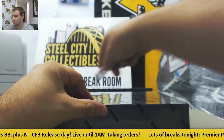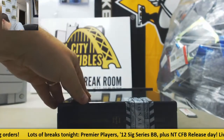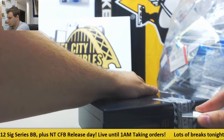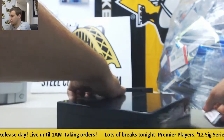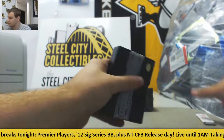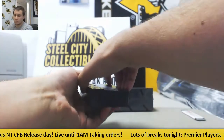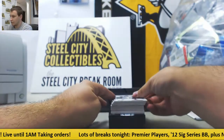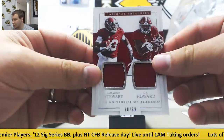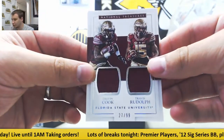Box number two. Let's see what we got in here. Base this time, 2 of 25, Aaron Rodgers. Dual jersey to 99, Darius Stewart and O.J. Howard. Another dual jersey to 99, Dalvin Cook, Travis Rudolph.